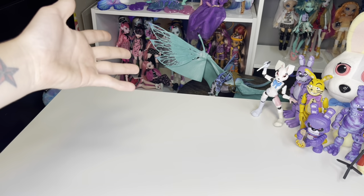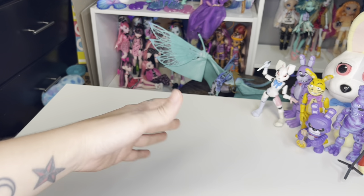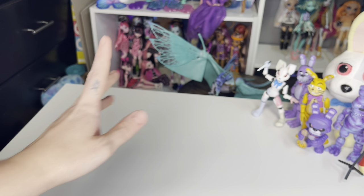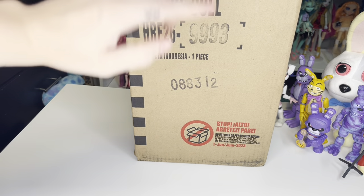Hey, hi, hello and welcome back to the channel — or if you are new here, welcome to the channel! My name is SJ, I'm an adult doll collector who just wants to talk about dolls. This is an adult channel meant for adult doll and toy collectors. Today we are going to be taking a look at this box.